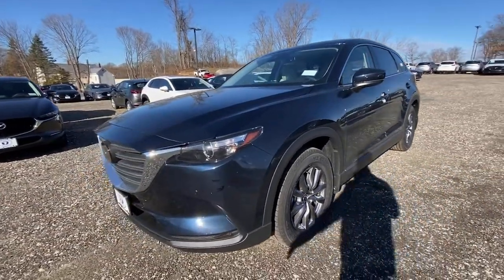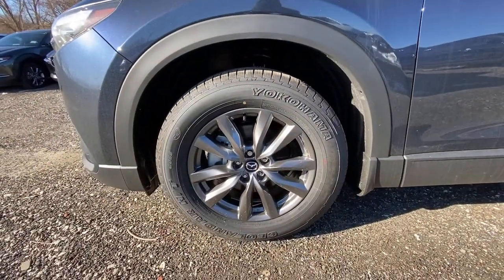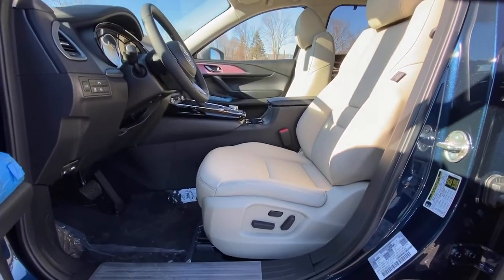The following are some of this vehicle's highlighted options: keyless entry, power passenger seat, leather steering wheel, rear spoiler, traction control, intermittent wipers, cruise control, power windows, climate control, power steering.